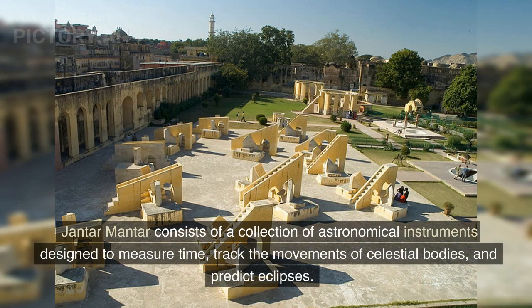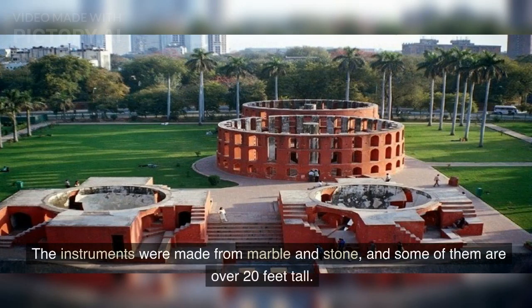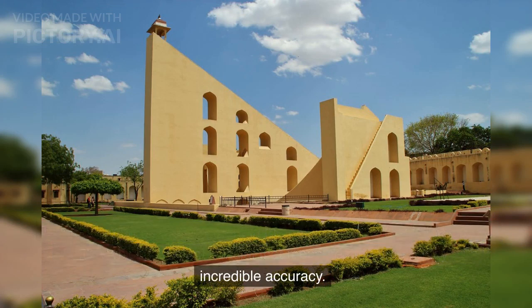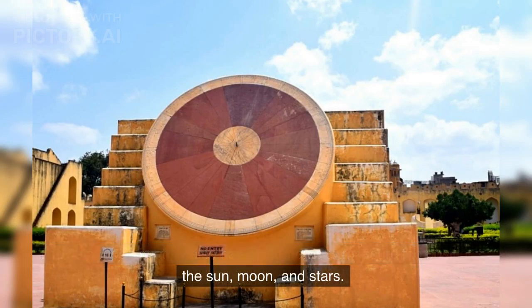Jantar Mantar consists of a collection of astronomical instruments designed to measure time, track the movements of celestial bodies, and predict eclipses. The instruments were made from marble and stone, and some of them are over 20 feet tall. The most impressive instrument in the Jaipur Observatory is the Samrat Yantra, which is a giant sundial that measures the time of day with incredible accuracy. The Jaipur Observatory also has instruments to measure the positions of the sun, moon, and stars.